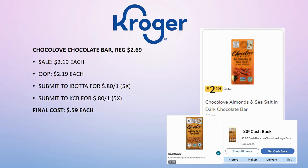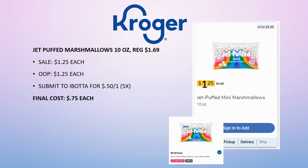I've got a lot of candy deals this week — great for making Easter baskets. The ChocoLove Chocolate Bars are regularly priced $2.69, on sale for $2.19. Pay that out of pocket, get 80 cents back from Ibotta and 80 cents back from Kroger Cashback. Final cost is just 59 cents each for up to five. Also, Jet-Puffed Marshmallows 10 oz are regularly priced $1.69, on sale for $1.25. Submit to Ibotta for 50 cents back on one (limit 5 times). Final cost is 75 cents each — great for Easter meals, like topping sweet potatoes.